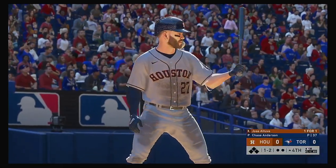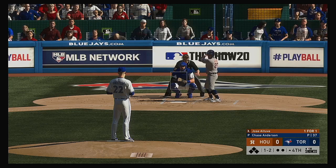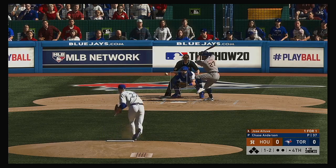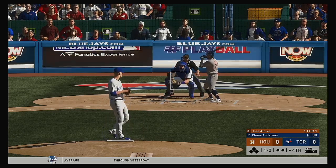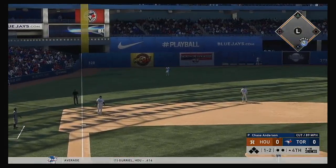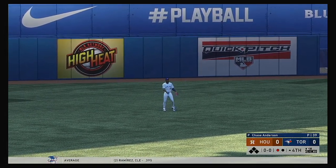Now at the plate, Jose Altuve. He'll try to follow up the double in his last at-bat with another big hit. He did a great job going down and getting that one last at-bat. They're going to pitch him up, maybe elevate something in the zone. This guy's been really on point so far, but he has to get through 4, 5, and 6 right here. Hernandez has him played perfectly as he puts it away for out number one.